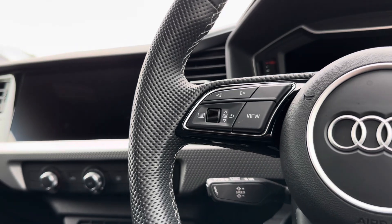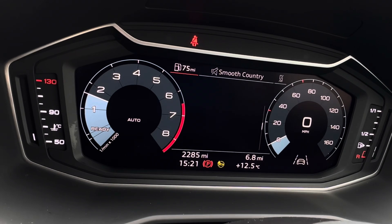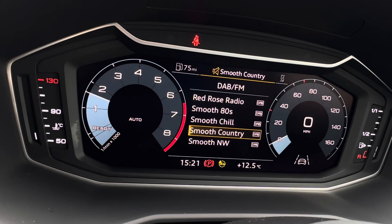As you easily navigate around the vehicle, you will find your mounted audio controls on your steering wheel, with options to navigate around your virtual cockpit, displaying vital driving data, various audio, and even your telephone connection.